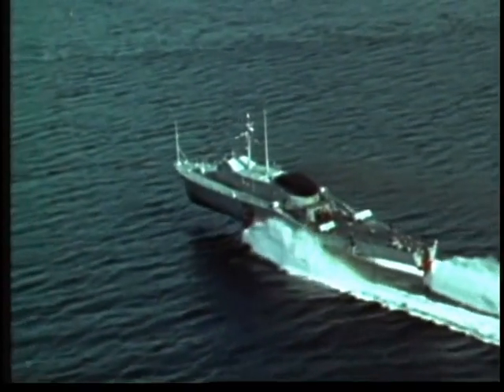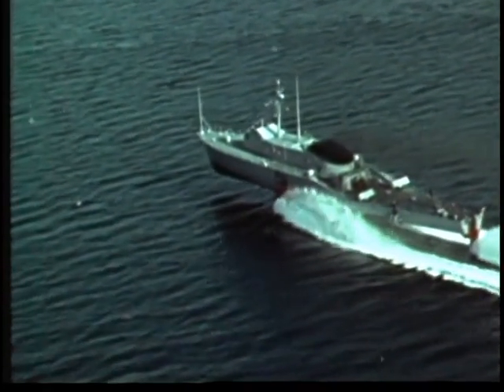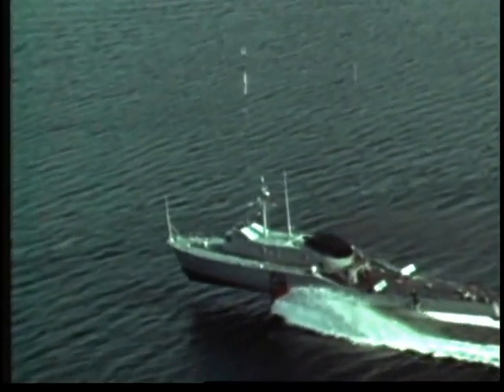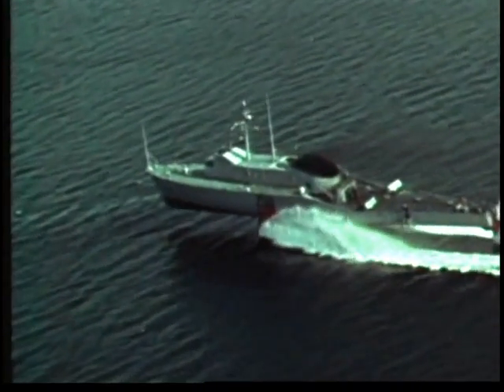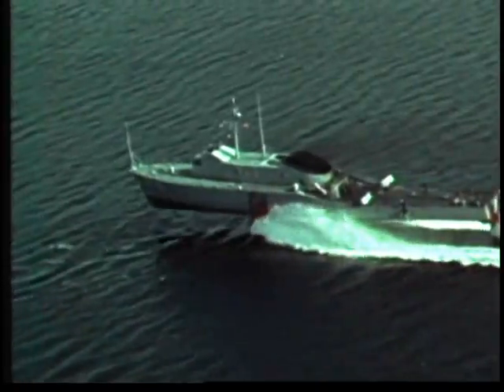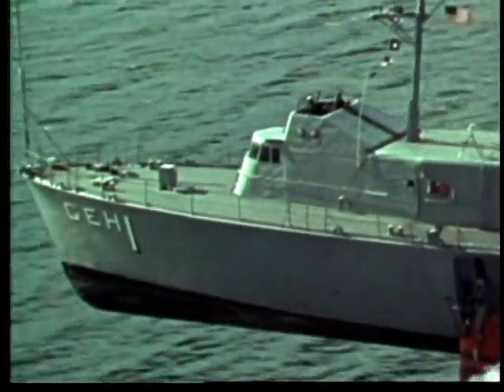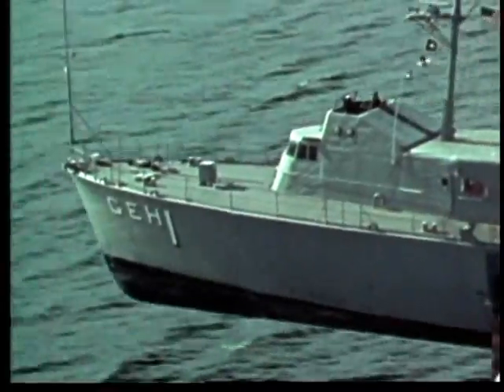This is a hydrofoil. She is the descendant of a concept more than 75 years old, but because of modern technology, she now has a bright future in the United States Navy. In the age of speed, we need ships that go fast, no matter what the weather, no matter how high the seas.